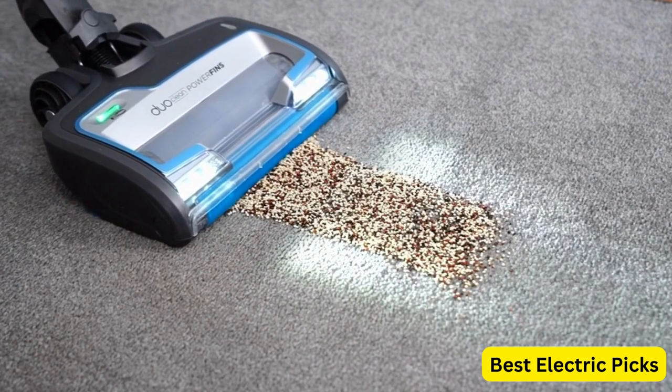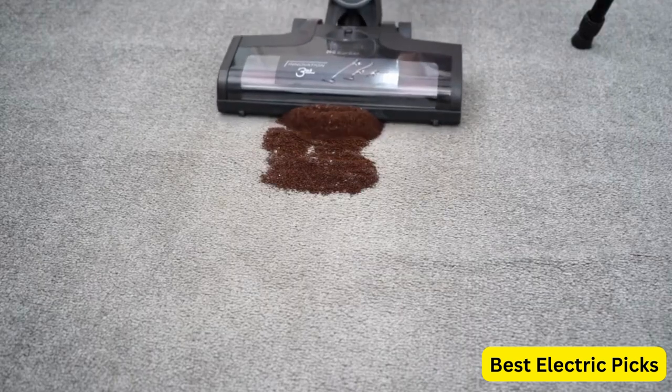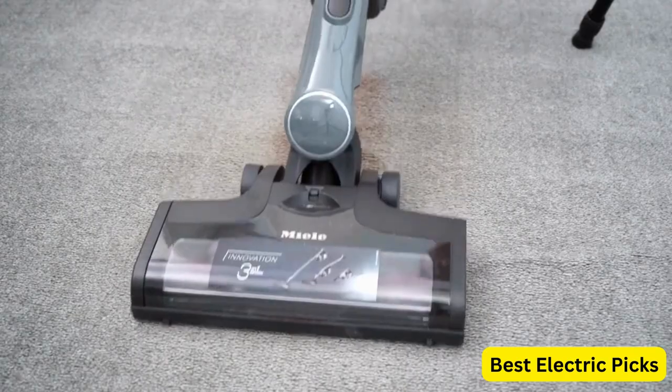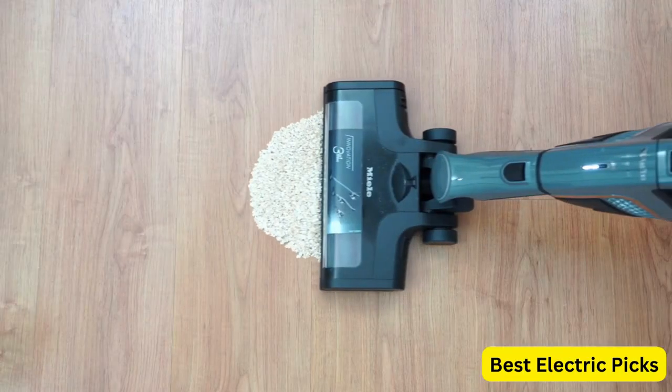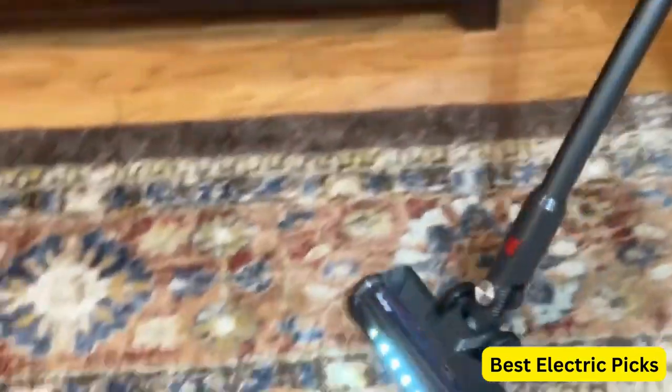We'll take a closer look at the benefits of using a battery-powered vacuum and the top models available in the market. Whether you're looking for a compact vacuum for quick cleanups or a powerful vacuum for deep cleaning, we've got you covered. So sit back and let's dive into the world of battery-powered vacuums.